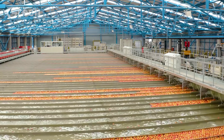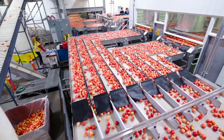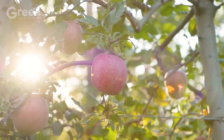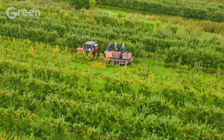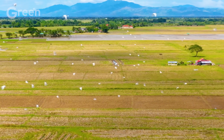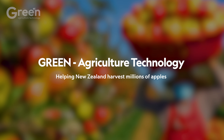However, for a delicious apple to reach your table, it is not simply picked from the branch. It is a journey of great effort beyond what the naked eye can see. Let's explore the surprising story behind each of these ripe apples. Welcome to Green Agriculture Technology, helping New Zealand harvest millions of apples.